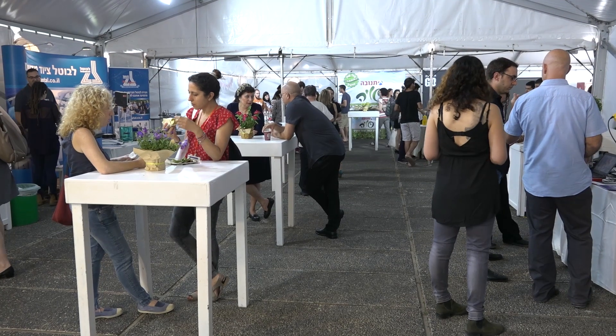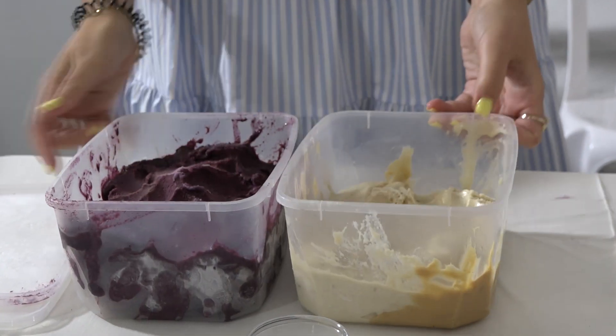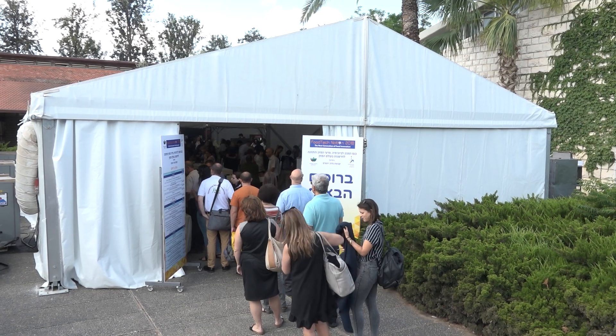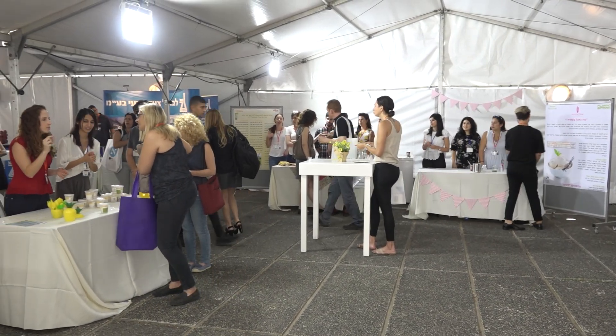Food tech is short for food technology, but today we use the term to expose new ideas in food technology and new products. The students present the products they developed during that course.